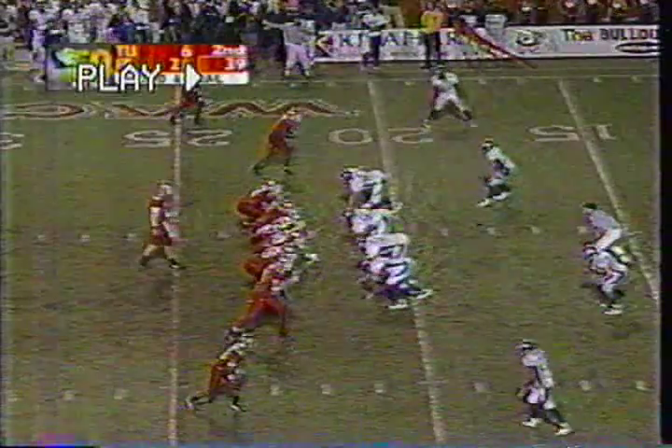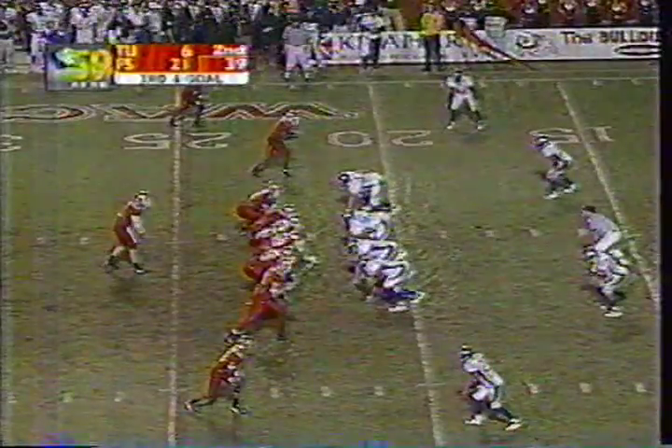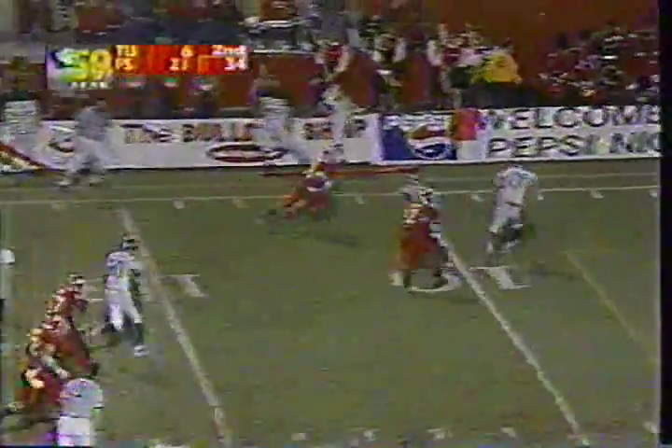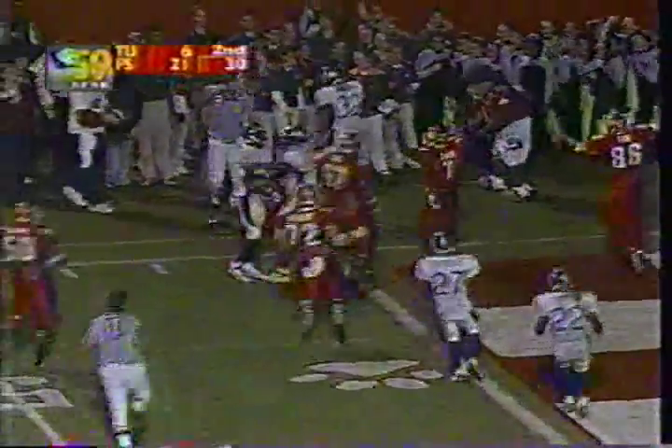That's a big touchdown for the Bulldogs. Third down and goal. Pinnegar, no pressure — dumps it off to Jennings, gets a block from Davis, inside the 5, breaks a tackle and out of bounds, just short of the goal line.